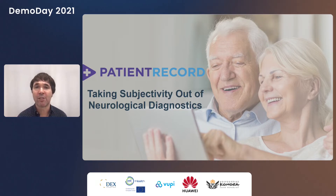I'm Gabor and I'm the CEO of Patient Record. Our platform automates movement-based neurological tests with the use of machine learning powered video analysis.